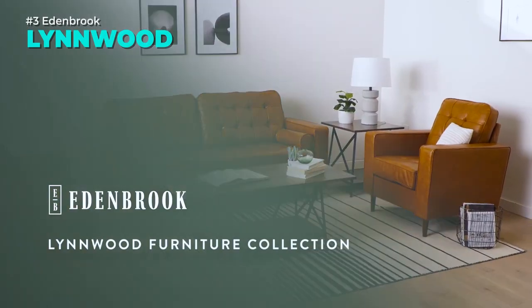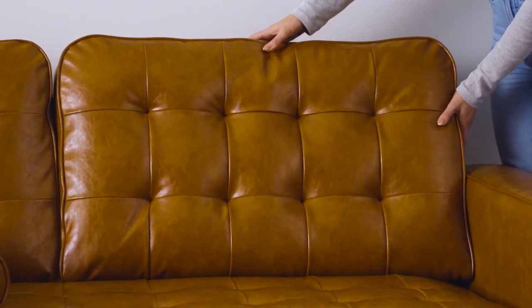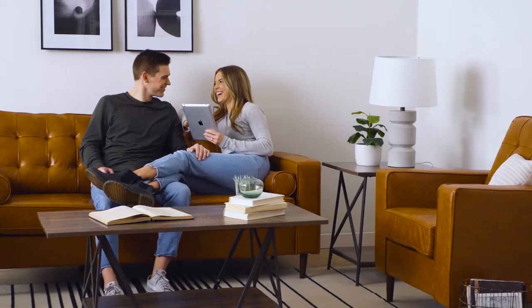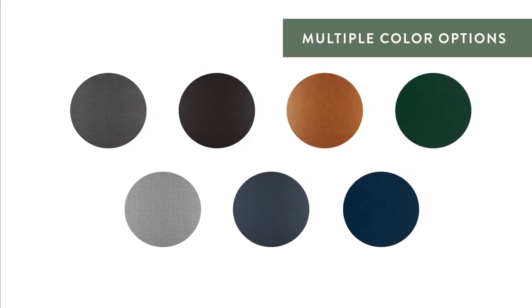The Edenbrook Linwood Upholstered Sofa is a cozy and stylish couch that features a square arm design, buttonless tufting, piping, and bolster pillows. It is made of faux leather that is easy to clean and comes in different colors. It has a wooden frame that is compact and durable, and foam cushions that are plush and supportive.